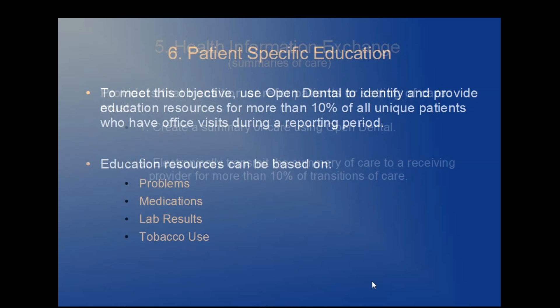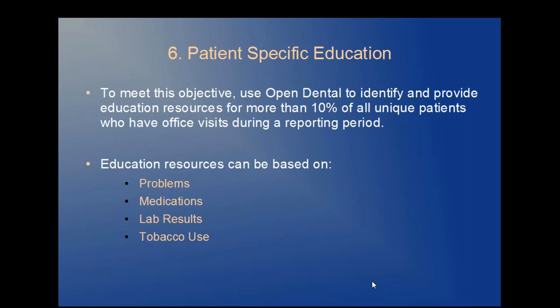Objective six: patient-specific education. To meet this objective, you'll use Open Dental to identify and provide education resources for more than 10% of all unique patients who have office visits during the reporting period. Education resources can be based on problems, medications, lab results, or tobacco use.